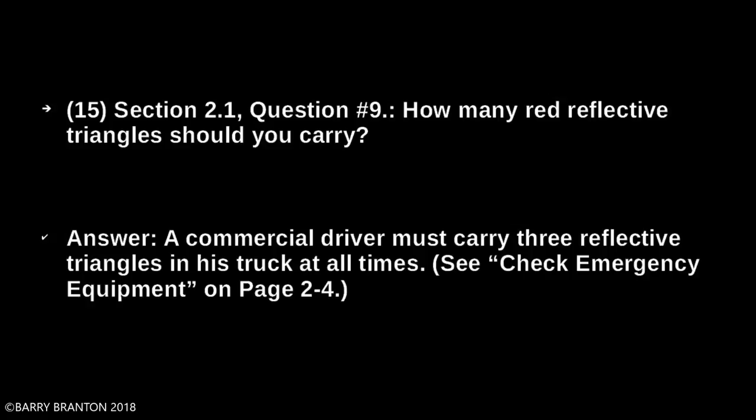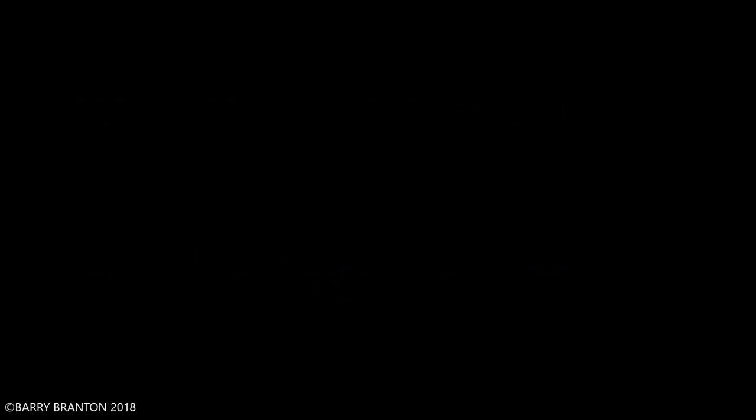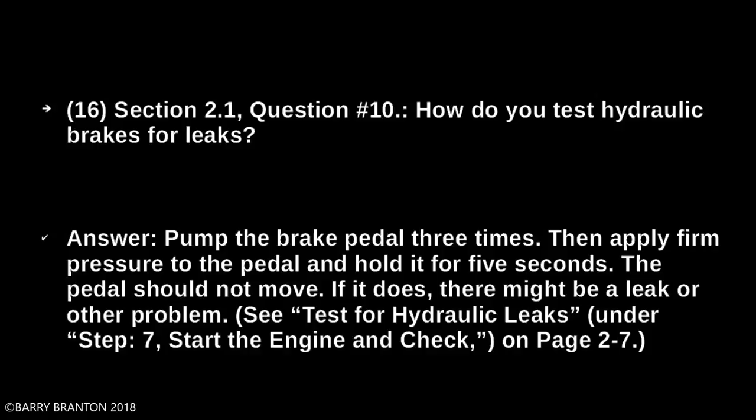How do you test hydraulic brakes for leaks? Pump the brake pedal three times. Then apply firm pressure to the pedal and hold it for five seconds. The pedal should not move. If it does, there might be a leak or other problems.